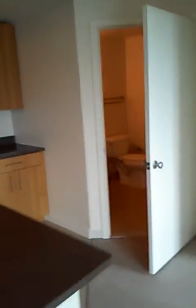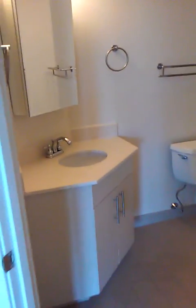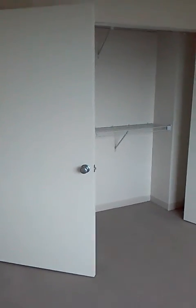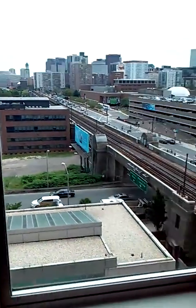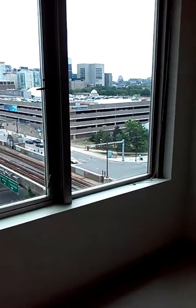Coming through here's the bath — it's nice and updated. Everything will be in this condition when you move into any of the units here; they take good care of their places. And this is the bedroom — it's a good size, it could fit a king bed. There's a large closet, and again there's a view from here as well, which is nice. If you have a bed facing from this wall you could be laying in bed staring out at a wonderful view.